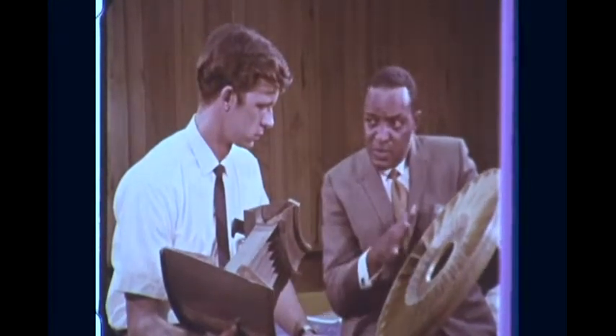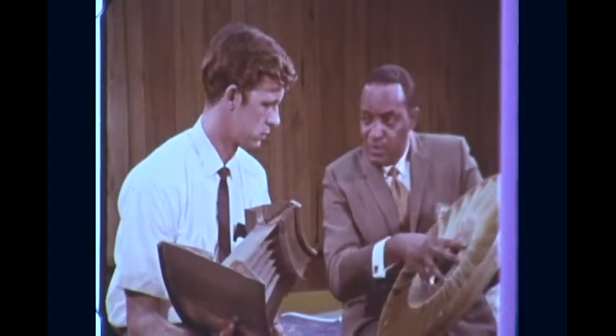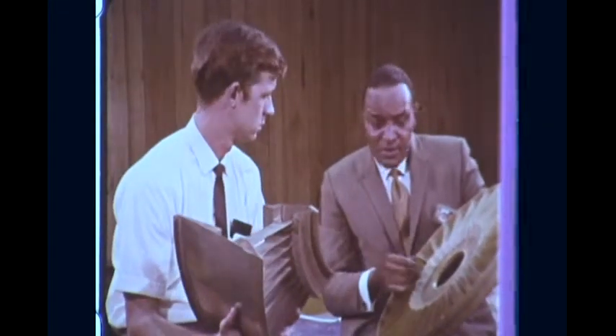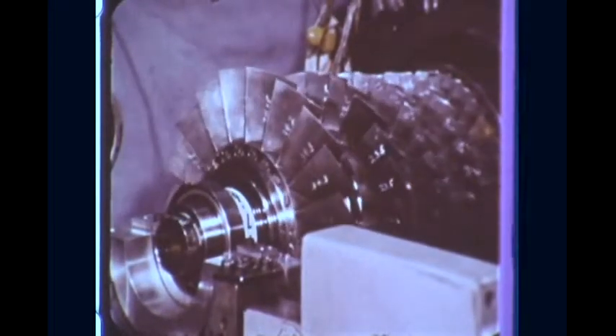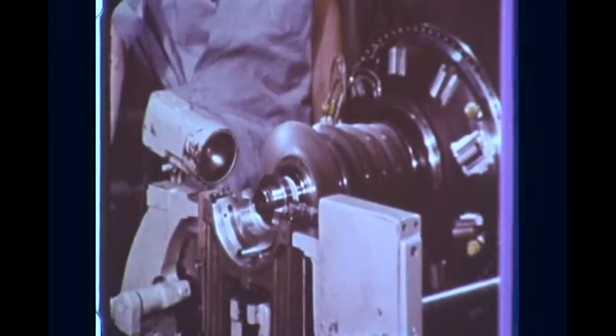When we try to apply new materials, such as composites, and new concepts in engine components, we try to put these together to realize fewer parts and greater simplicity. Simplicity is the name of the game.